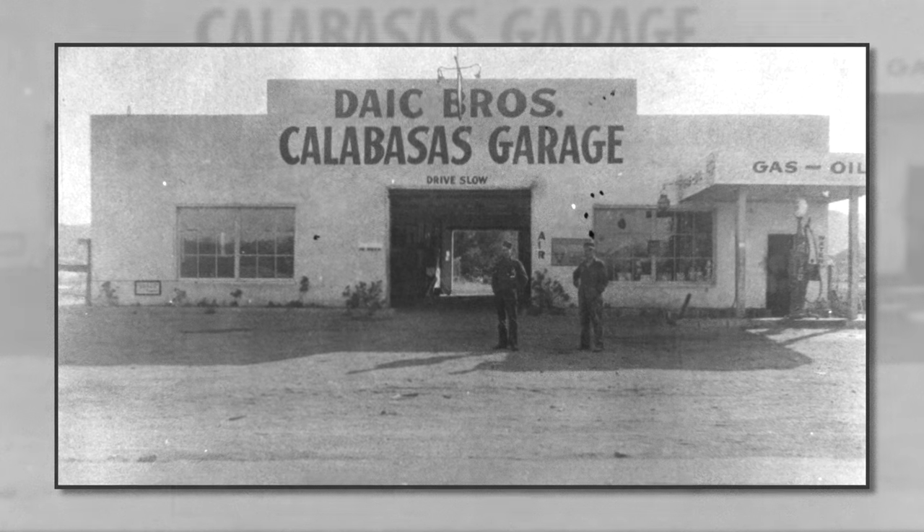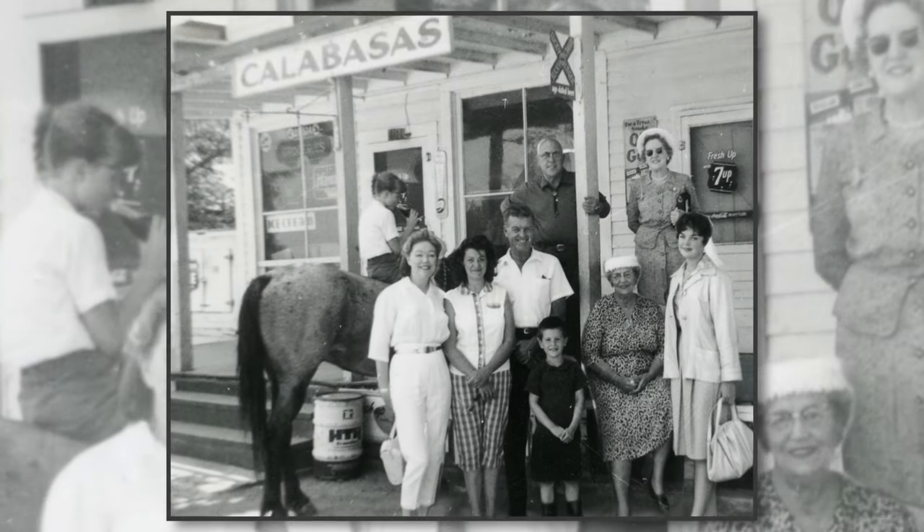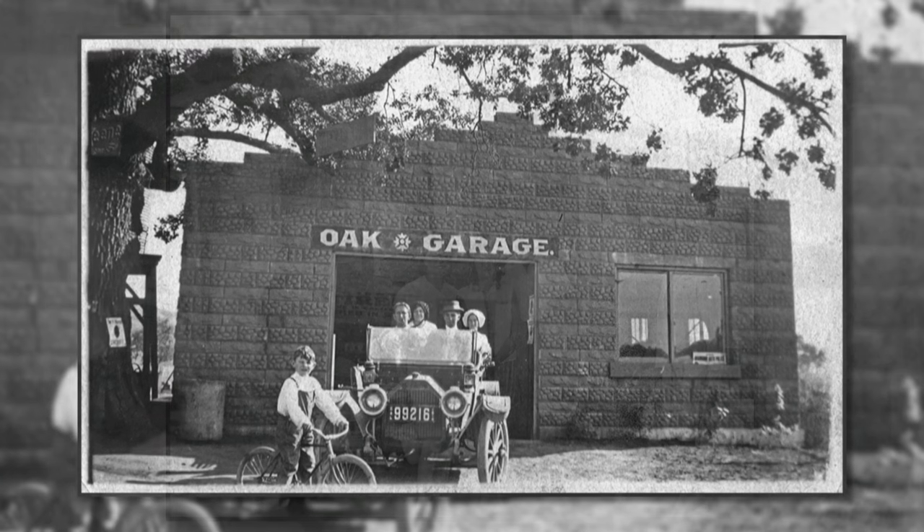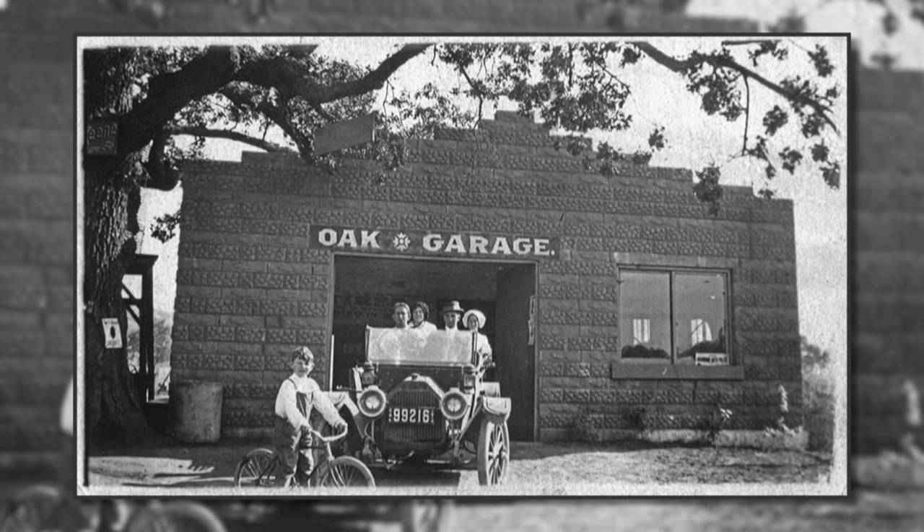If you want to contribute to city history, one of the very best things you can do is take a picture of your family in front of your family car that's in the driveway in front of your house, because you are capturing multiple levels of not only your family history but of the time and place where something had happened.